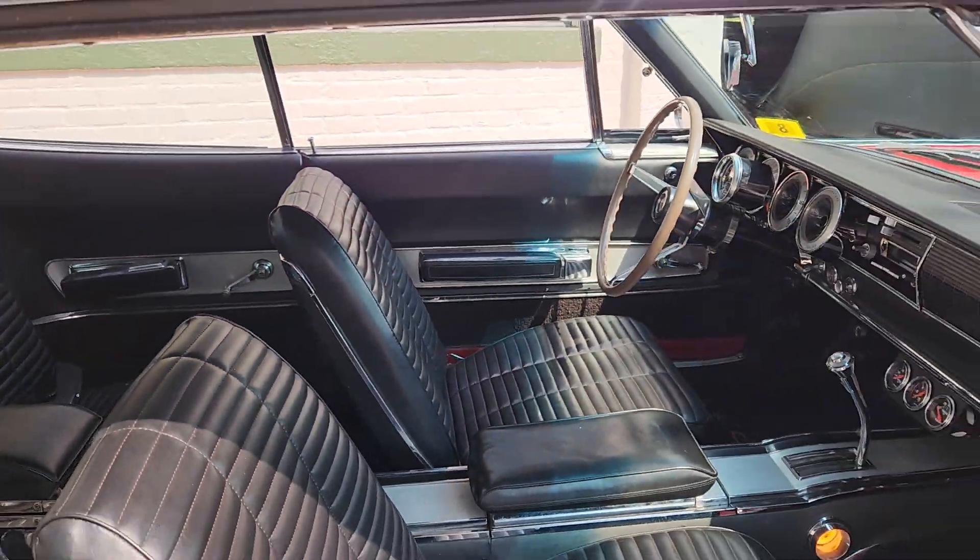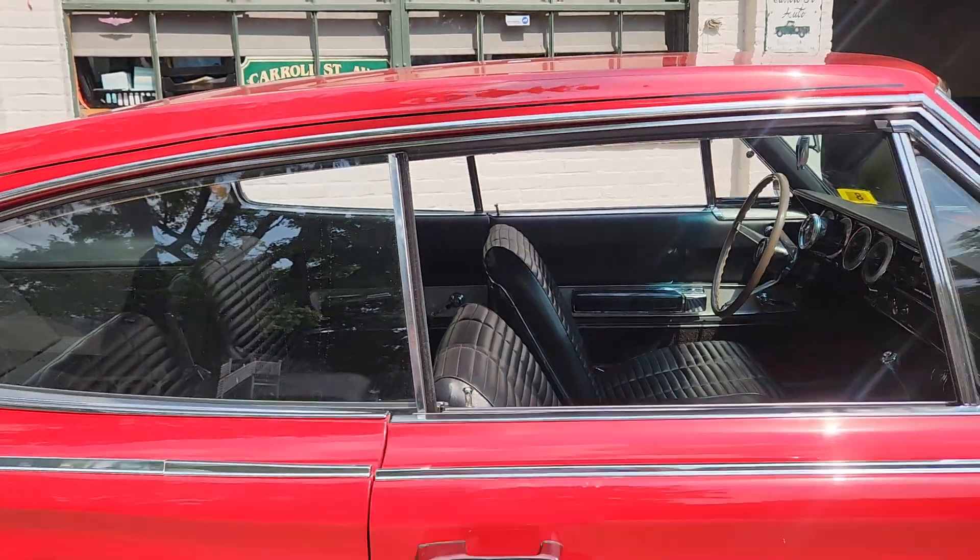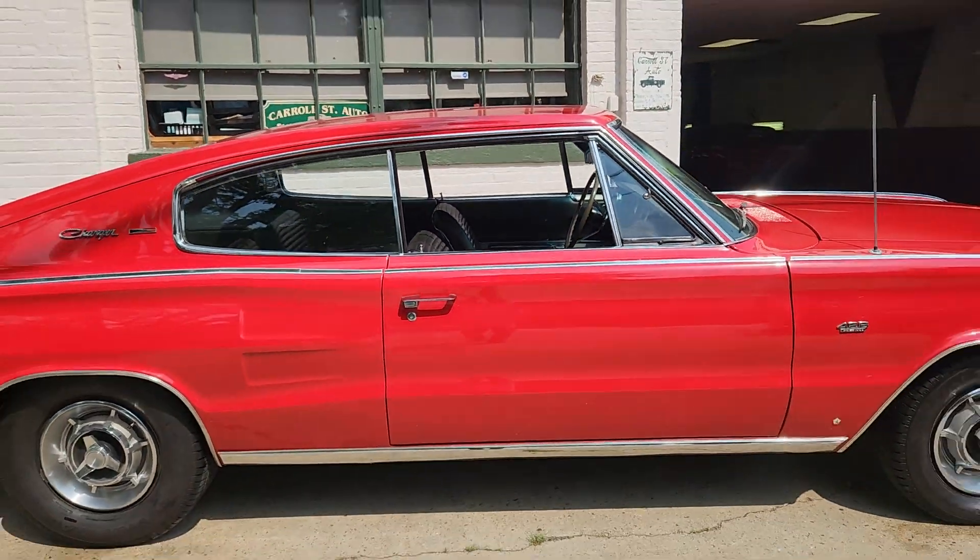This is super, super rare — a 1966 Dodge Hemi Charger, coming to Carroll Street Auto soon.